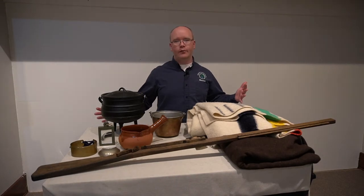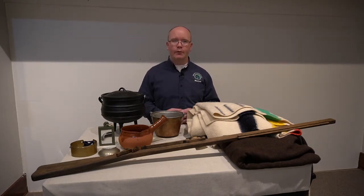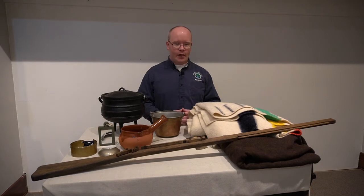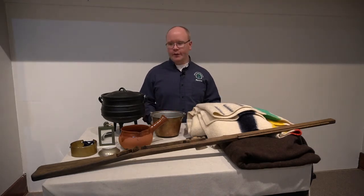Here we have items that the Europeans — French, British, and later Americans — were bringing to the table when trading with the Miami and Potawatomi. From the items you see here, they symbolize things used every day: tools, things for protection, and things that improved upon ways native groups were living.